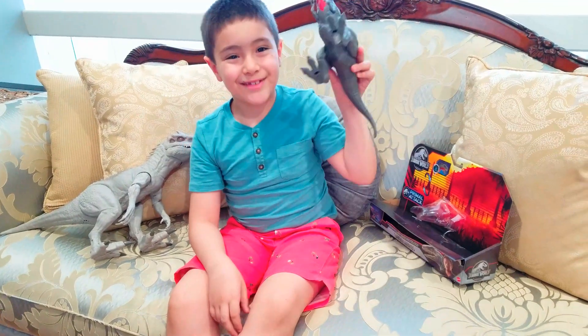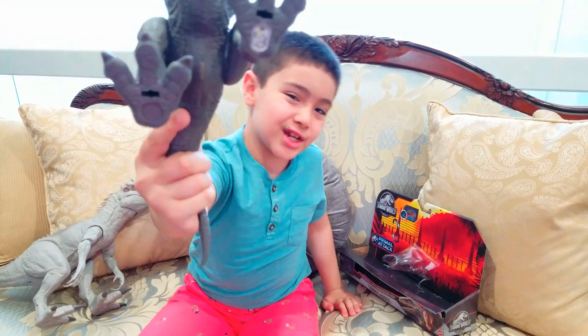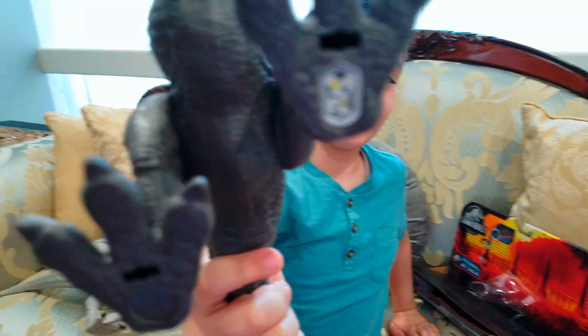So now I just opened this dinosaur, Turbosaurus, and I want to share the scanner before I tell you the interesting facts.